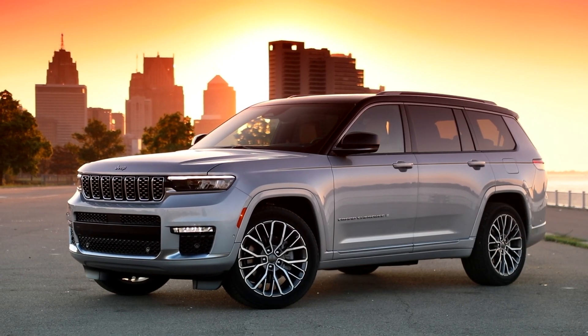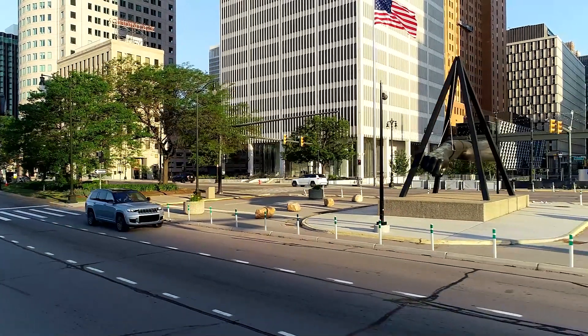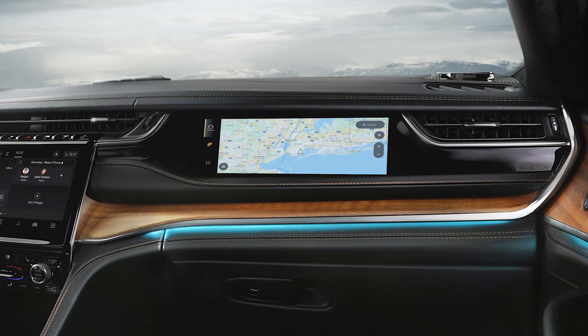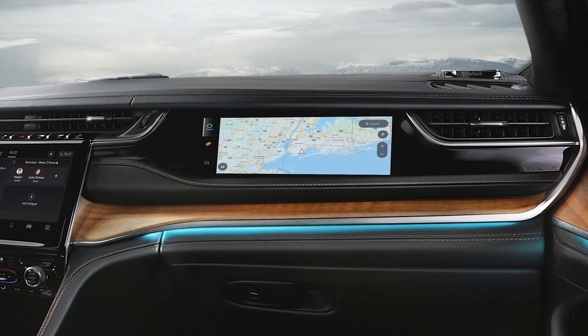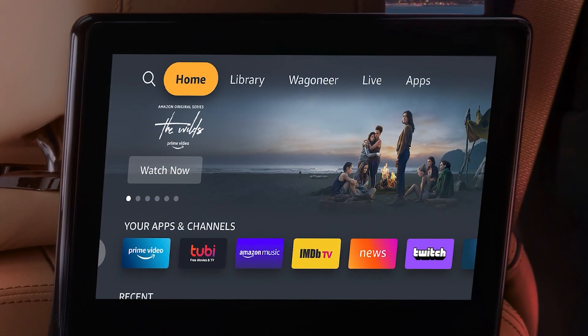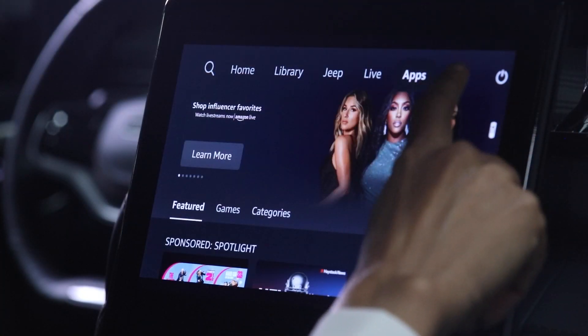The Jeep brand is adding new premium technologies and features to the three-row Grand Cherokee L for the 2022 model year. The biggest additions include a segment-exclusive 10.25-inch front passenger interactive display and dual 10.1-inch rear seat entertainment displays with built-in Amazon Fire TV.